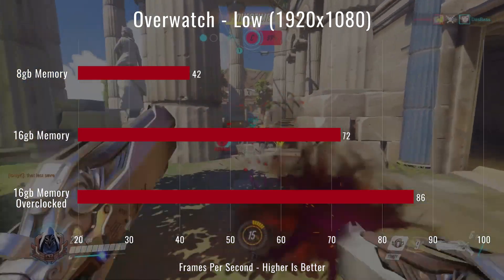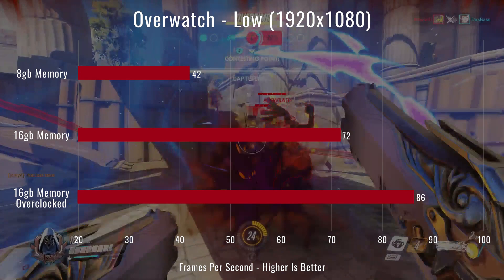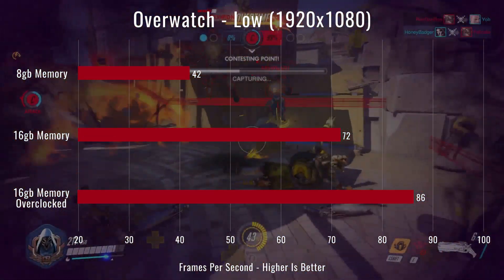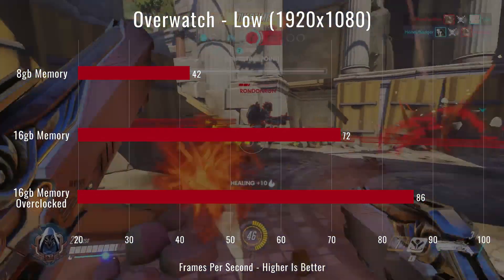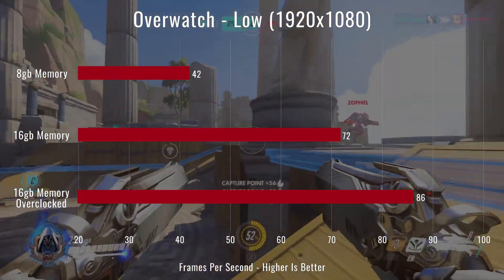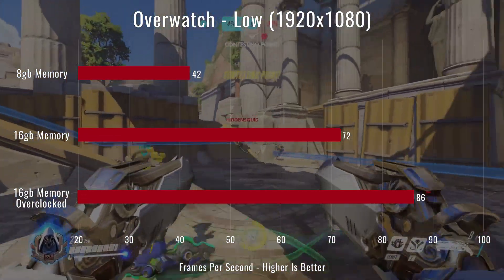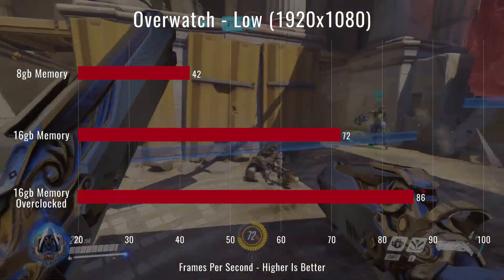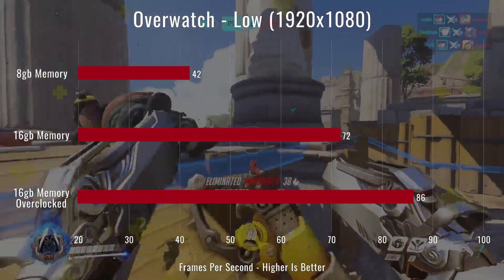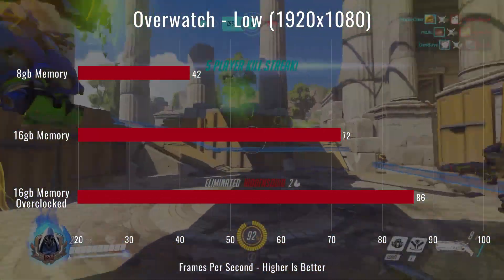The next game tested was Overwatch on low at 1080p. Once again the same pattern — having an extra 8 gigs of memory running dual channel gives you more performance out of both the graphics and CPU side of the 2200G. We got 42 FPS with 8 gigs, 71 with 16 gigs, and 86 FPS with the overclock. Definitely really playable with 16 gigs; 42 is not great, so 16 gigs is recommended.